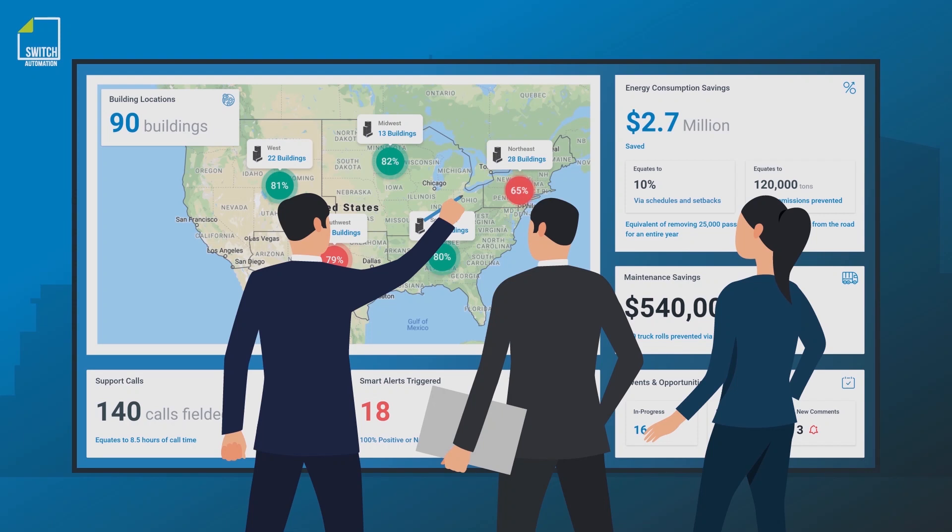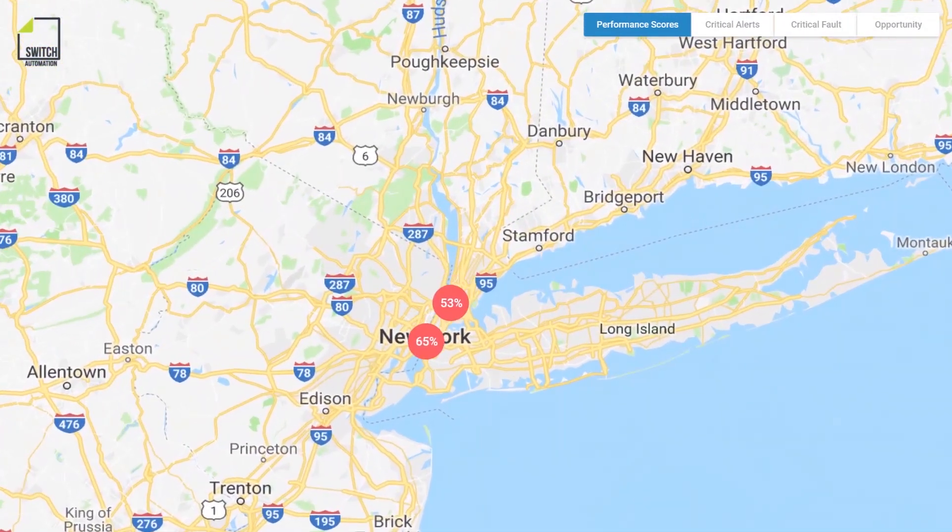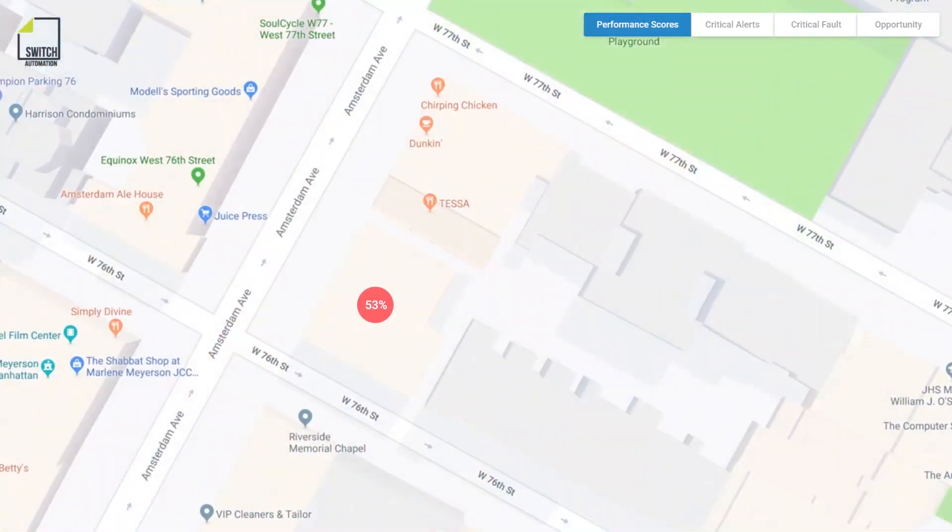Digital facility management teams manage a portfolio of buildings from one centralized location. They can drill down from a portfolio-wide view to understand how each building is measuring up against comfort, energy, and maintenance KPIs.